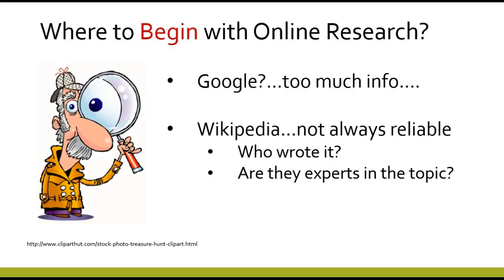Oftentimes students want to start with Google, but Google actually gives you too much information when you're just starting out and it can be very overwhelming and doesn't give you any direction about where to go. Wikipedia also is a source that students think of, but it's not always reliable and it's not a source that professors want you to use when you're doing research.